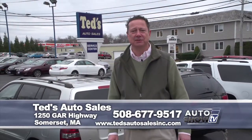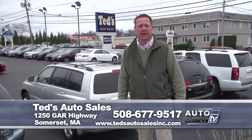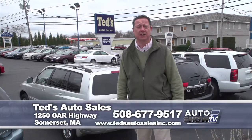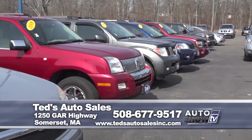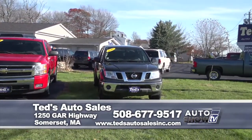Thanks for tuning into our segment on Auto Show TV. I'd like to wish everyone a happy and prosperous New Year. If you have any questions on any of the vehicles I presented today, come see your used car companion, Mark Mannion — 508-677-9517 or at tedsautosalesinc.com. Happy New Year.